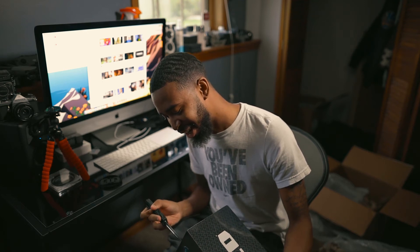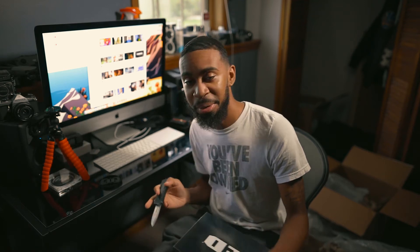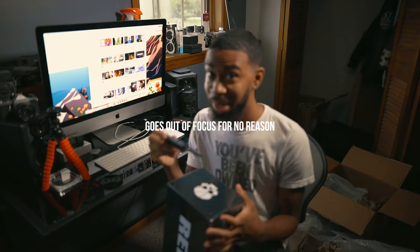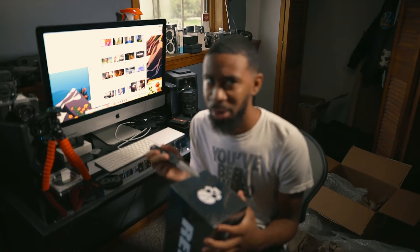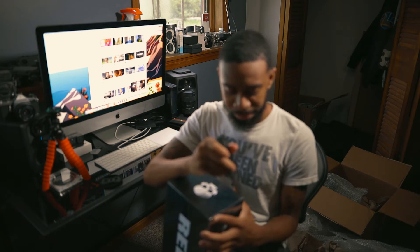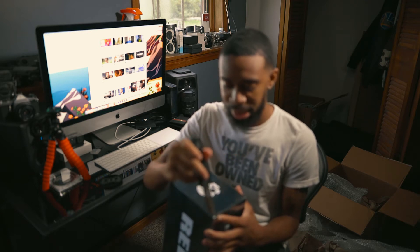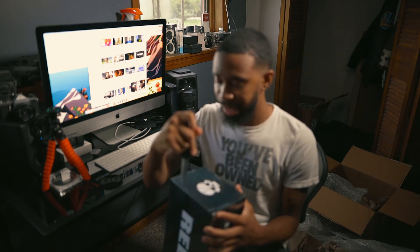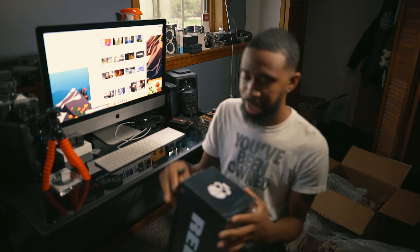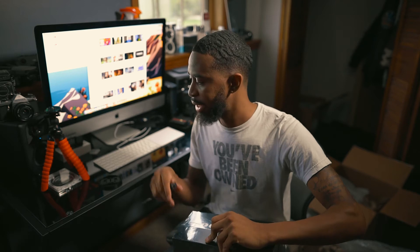Oh my gosh, I'm about to — coming all the way from the Canon T6, always been a Canon person, all the way to this. I think I'm going on four years now doing videography, and it blows my mind that I can afford this. It's a blessing. I feel like I deserve this — I do great work, I do decent work.